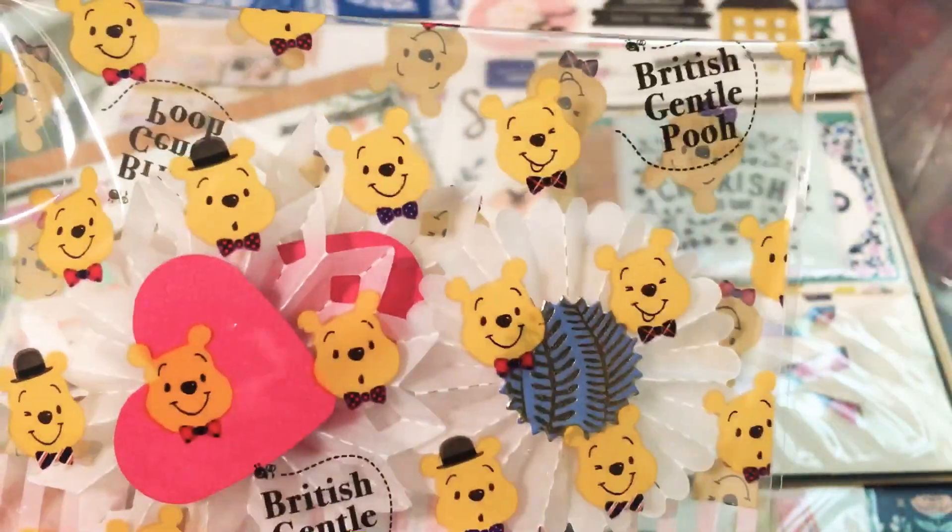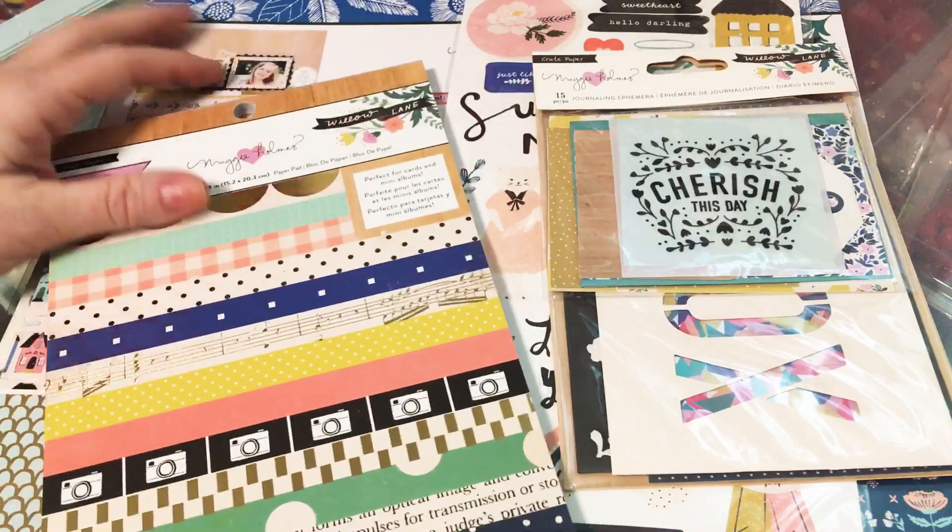It's a really cute little Winnie the Pooh bag, and then these vellum rosettes, which I love. Thank you so much.